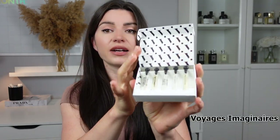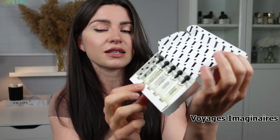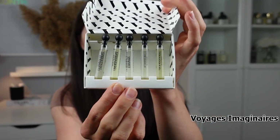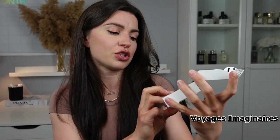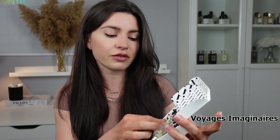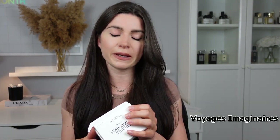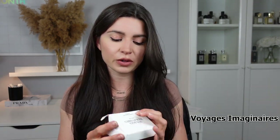Next we have Voyage Imaginaire. Look at these cute little dabbers. The only advice is that I'm not a fan of dabbers, but the presentation is beautiful. They're a little bit bigger than your average bottle. These are available on Raffinat Perfumery. Every coupon code I have I'm going to link in the description — I think it's Scented10. Everything will be in the description and I'll do a pinned comment for all the coupon codes.